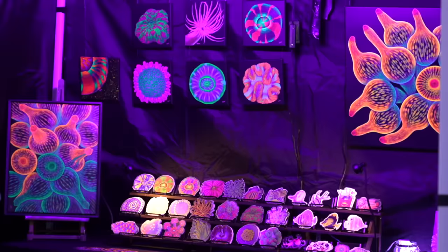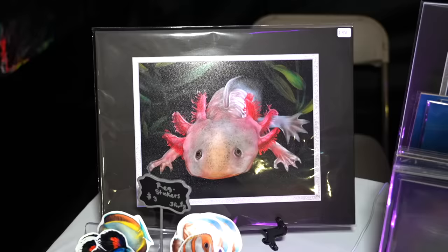There are tons of really cool art for sale here. All of this art is created with UV paint so it all glows under blacklight. Look at all these pillows — I'm literally just chilling in some coral right now.